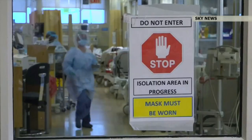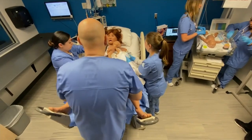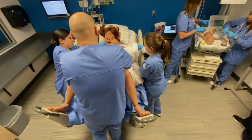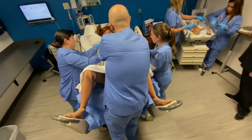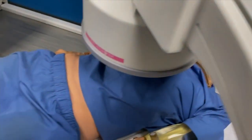One in four hospitals nationwide reported a critical shortage of staff since the pandemic. The school has been a major trainer of nurses and practitioners, and this year enrollment at the school has increased by 65 percent. The grant will help make sure they are giving them the best training they can.